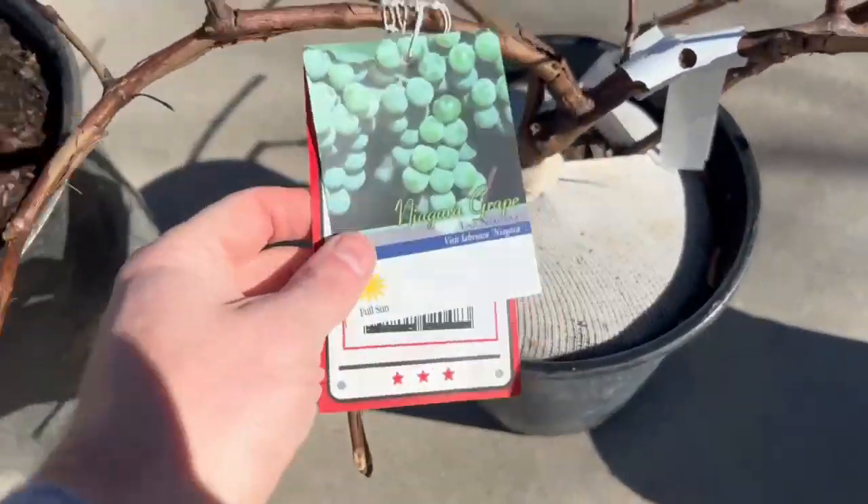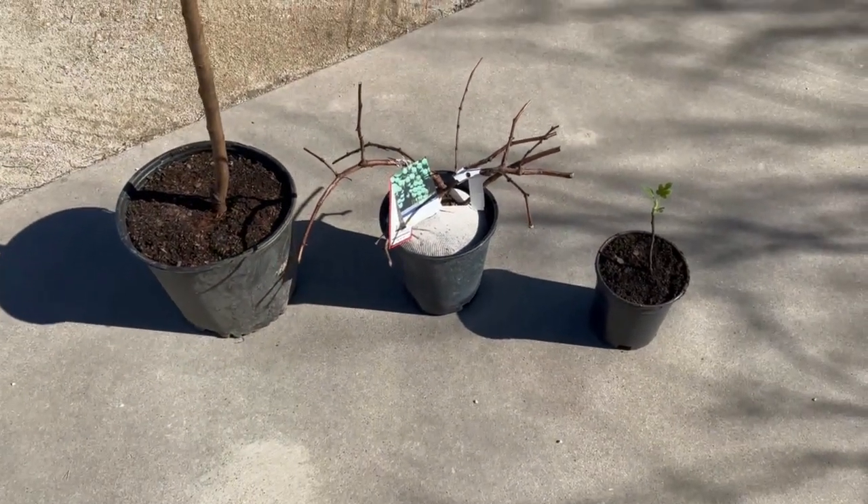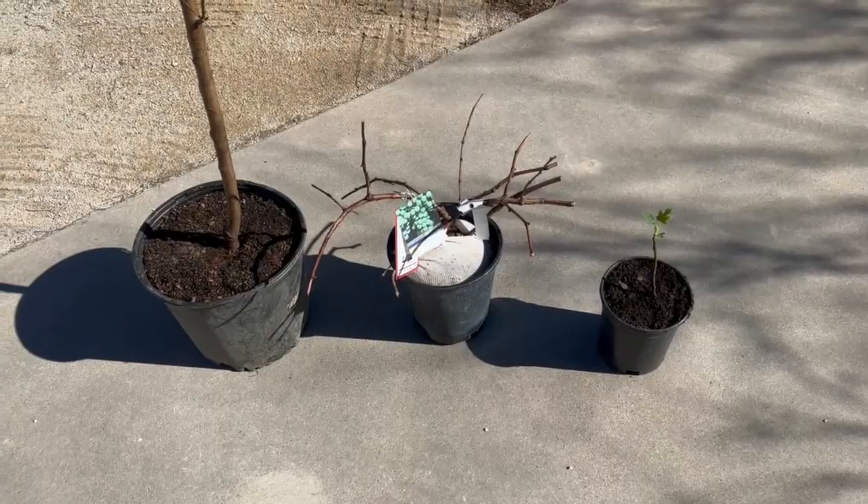This one here in the middle is a Niagara grape. I think it's the most common white grape in the United States, like what you see in the grocery stores.